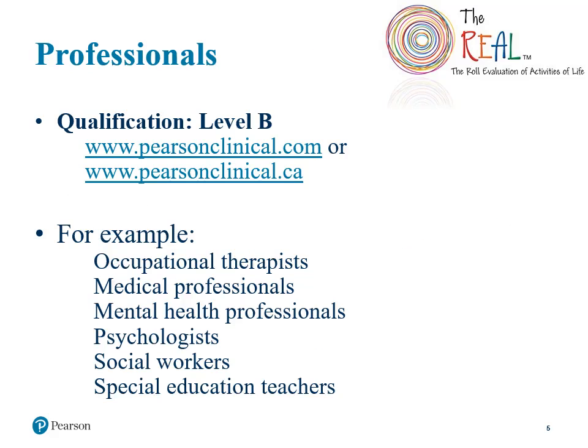The examiner qualification level for the REAL is B. For further information on qualification levels, please visit the Pearson Clinical website for a detailed description. This is an assessment that can be useful for a variety of professionals that meet this qualification, such as occupational therapists, those in medical and mental health settings, psychologists, and social workers.